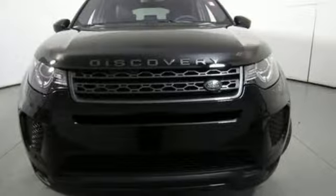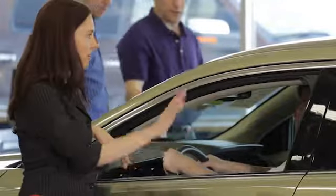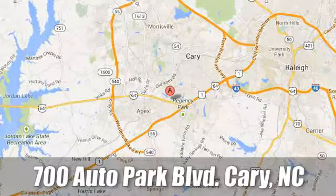Take it for a test drive today. At Jaguar Land Rover Perry, our certified sales professionals are the most highly trained service technicians in the industry. We're conveniently located at 700 Auto Park Boulevard.